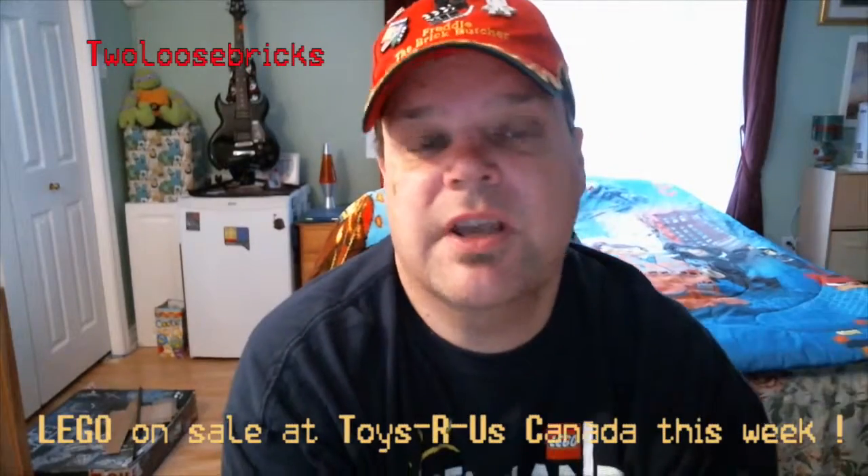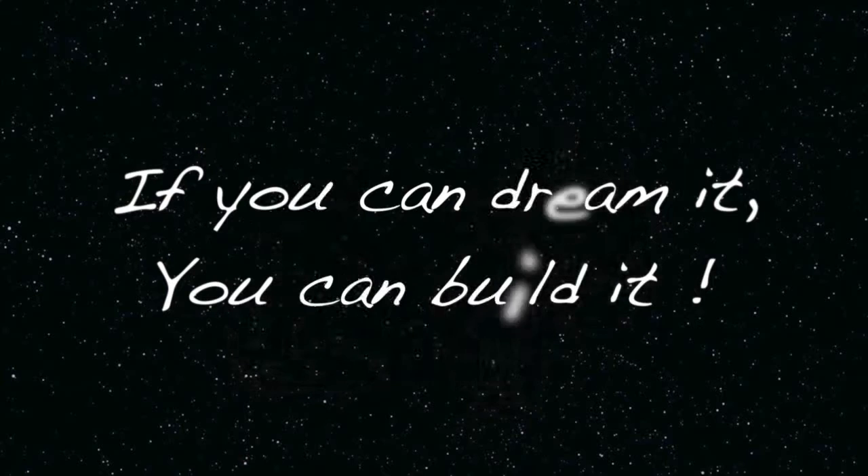That's all Toys R Us has this week in their flyer. Check out my Lego haul video and I'll catch you next time. Remember — if you can dream it, you can build it. I'm Freddy the Brick Butcher for Two Loose Bricks.